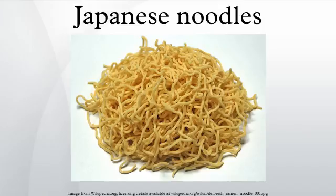Soba is a noodle made from buckwheat and wheat flour. Soba noodles are available dried or fresh. They may be served with hot broth or cold with dipping sauce. Examples of soba dishes are zaru soba, kake soba, tempura soba, kitsune soba, and tororo soba. Although the popular Japanese dish yakisoba includes soba in its name, the dish is made with Chinese-style noodles.